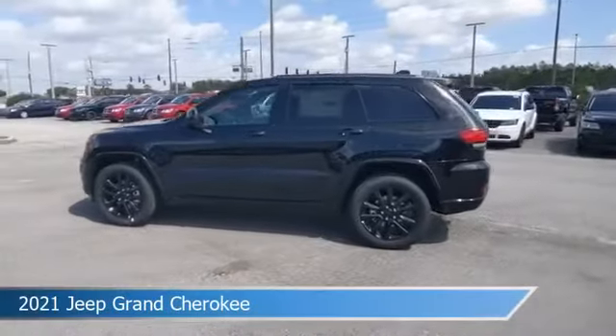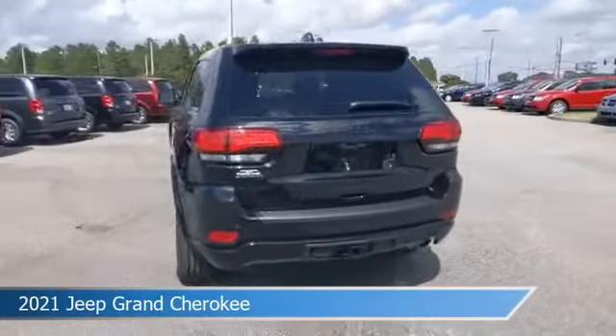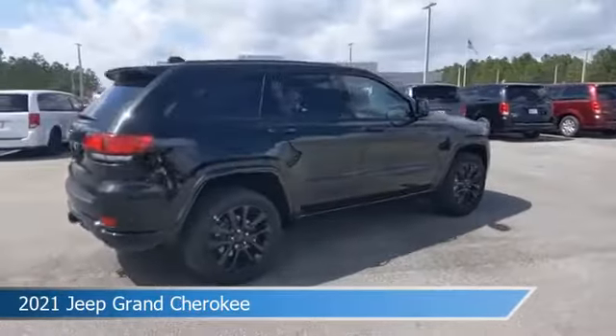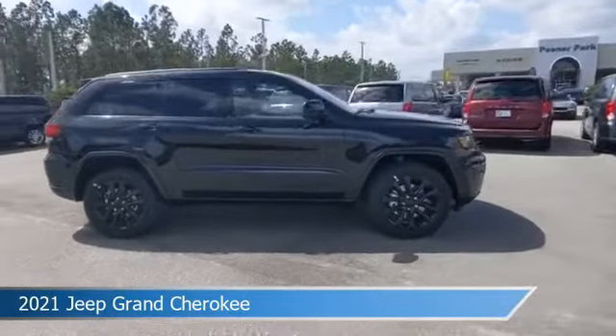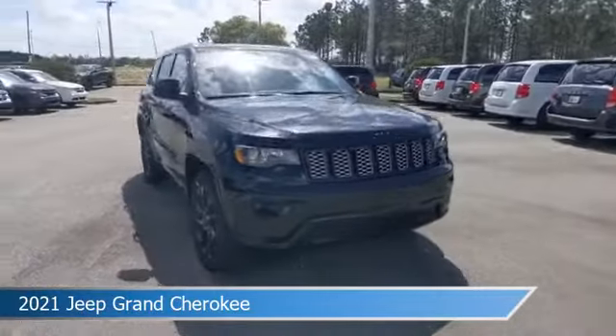Take a look at this 2021 Jeep Grand Cherokee. Equipped with an automatic transmission in diamond black crystal pearl coat, this car comes with some great features including alloy wheels, brake assist, Android Auto, anti-lock brakes and more. Come in and check it out today.